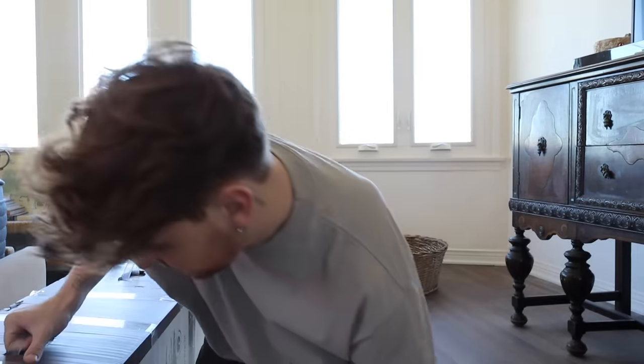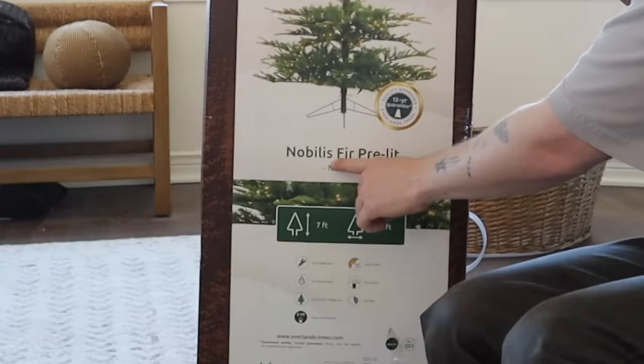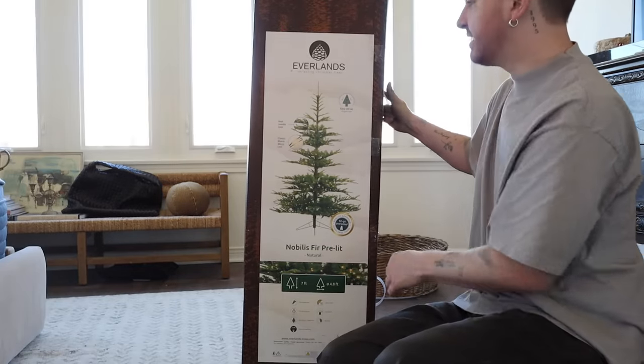I also got a new bed frame with a drawer on the bottom — I'll share more during the bedroom makeover, which is hopefully the next space we work on. I want to put a Christmas tree in the corner of the bedroom. Over the years I've collected a couple of trees, especially working with brands during the holidays. I have a Nobilis fir pre-lit tree from Terrain and Anthropologie — it's a seven-foot tree that I had in my living room last year as the main one.